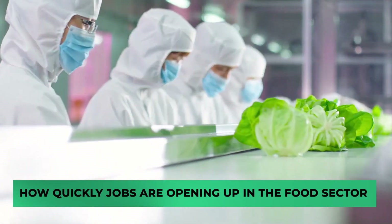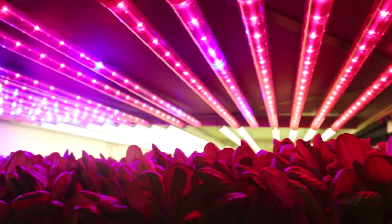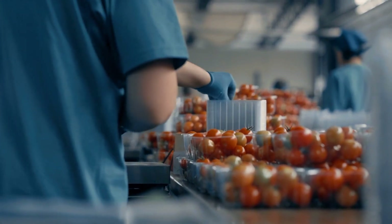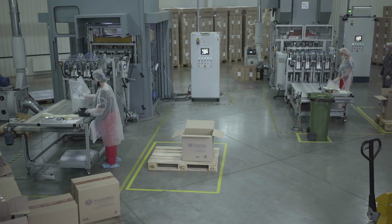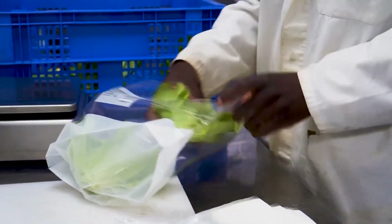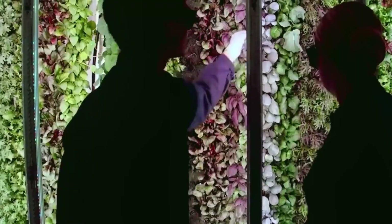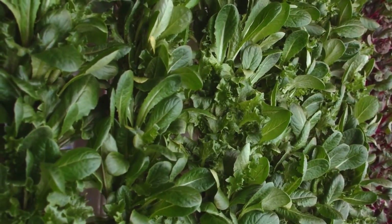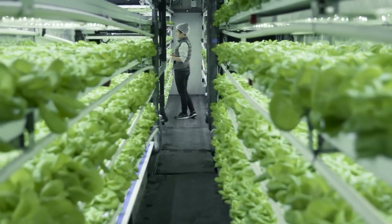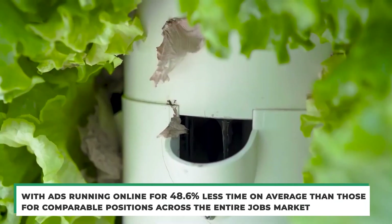Let's find out how quickly jobs are opening up in the food sector. As the need grows for food production with a rise in population, more and more jobs are being created in the sector. According to data, less time was spent working at automation-related jobs at food producers in the second quarter than a year earlier. Jobs closed during Q2 had been available for an average of 18 days — a reduction from the comparable figure one year prior — showing that the necessary skill set for those occupations has gotten simpler to find. Companies that perform well and make automation investments now are deemed better prepared for the future, with automation job ads running online for 48.6% less time on average than comparable positions across the entire jobs market.